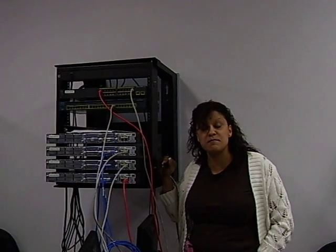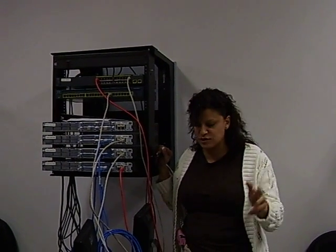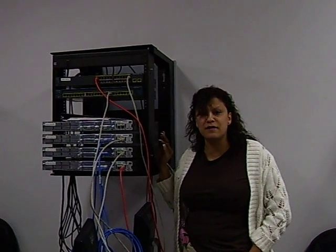We have about $150,000 worth of Cisco equipment here, with a one-to-one student equipment ratio. You'll find 2811 routers, catalyst switches, and 2960s.